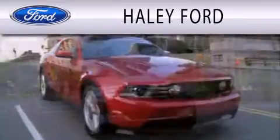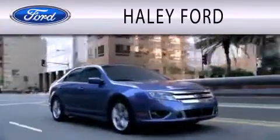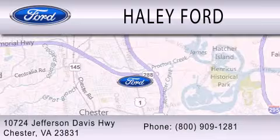Haley Ford is dedicated to doing everything possible to ensure that the experience you have selecting your next vehicle is as pleasant as possible. We are located at 10724 Jefferson Davis Highway in Chester.